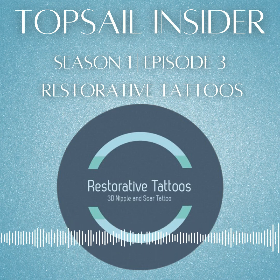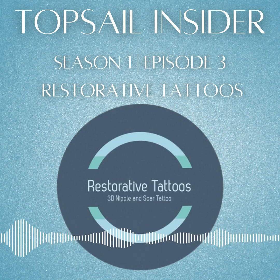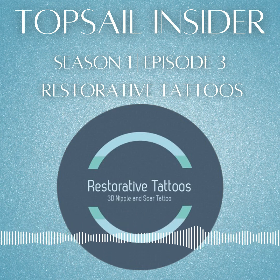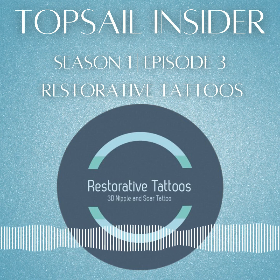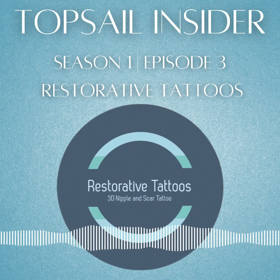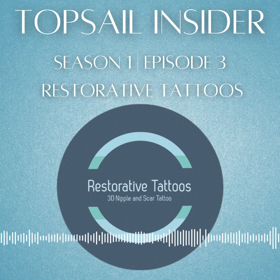How old were you when you realized you had a passion for art and that's what you wanted to pursue? My whole life has been art. My dad was kind of an art collector, so we always had art in the house. We would do weekly trips to the art museum — every Saturday, that was what my dad and I would do. And then I started taking art classes at the museum, classes in school. I think I took my first class when I was six at the museum.